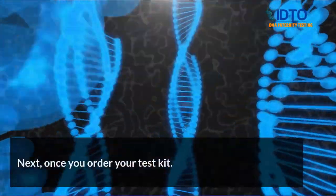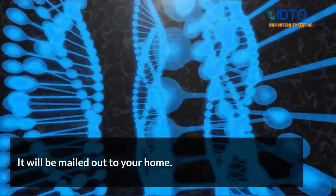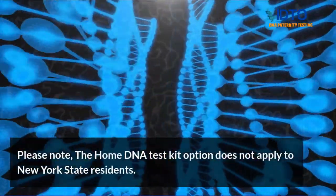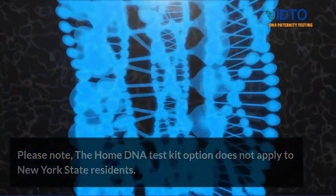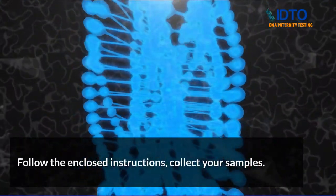Once you order your test kit, it will be mailed out to your home. Please note, the home DNA test kit option does not apply to New York State residents. Upon home receipt of your DNA test kit, follow the enclosed instructions and collect your samples. Place DNA samples in the prepaid shipping area provided with the kit and ship it back.